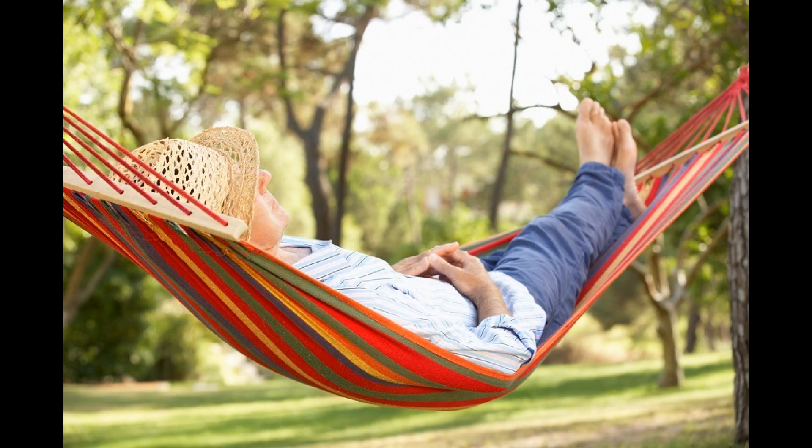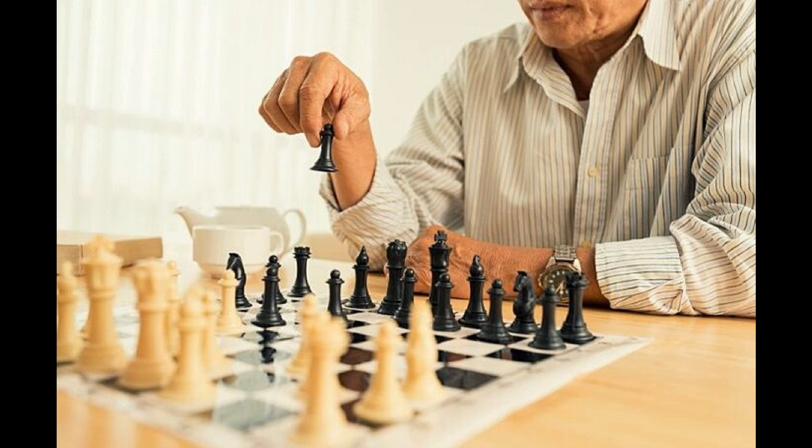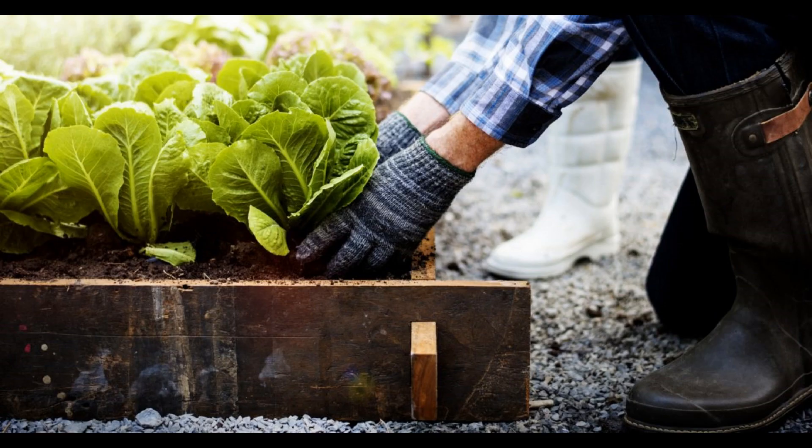How would you like time to enjoy the things you love while being part of a relaxed community? Our independent living apartments provide residents with the space and freedom to create a new low-maintenance home just for them.